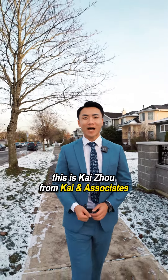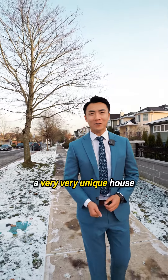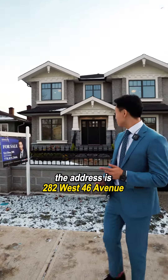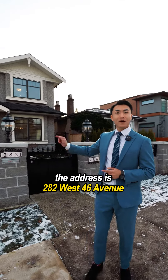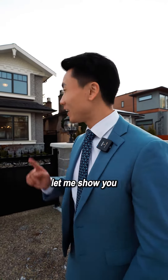Hello everybody! This is Kai Zhou from Kai and Associates and today Kai is going to show you a very unique house in Vancouver West Oak Ridge area. The address is 282 West 46th Avenue. Do you want to know how unique it is? Let me show you. Let's go!